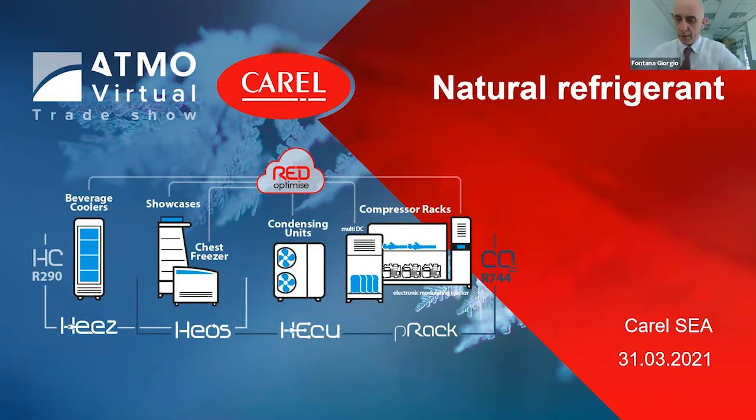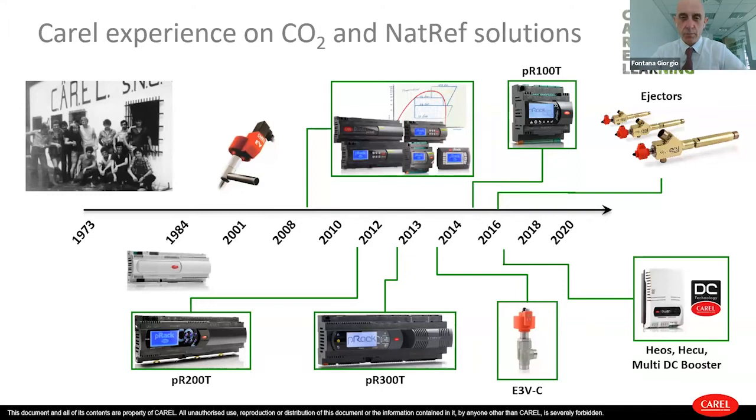As you know, Carel is an almost 50-year-old company, always on the front line to innovate — leading the evolution of control technology and humidification for air conditioning and refrigeration. We try to support the market with innovation. The company is investing quite a lot of money yearly in research and development on new solutions for energy-efficient applications. Every year we are challenged to offer more energy saving solutions.